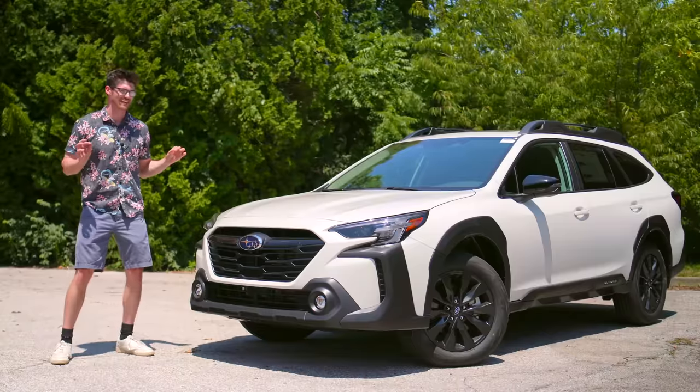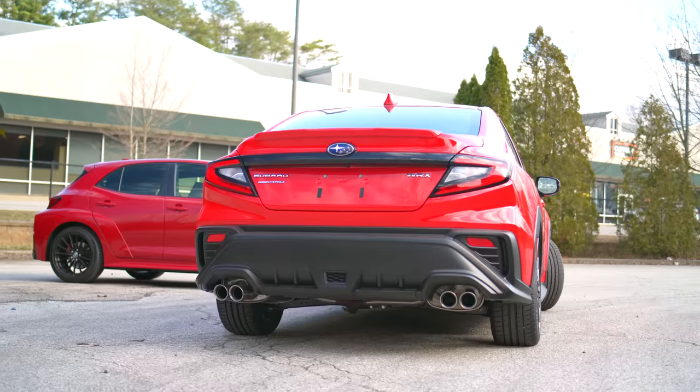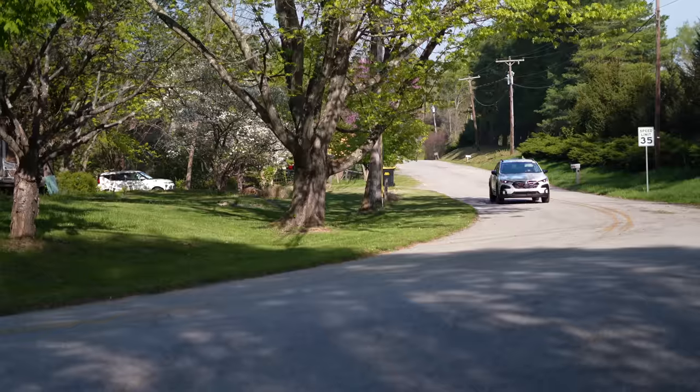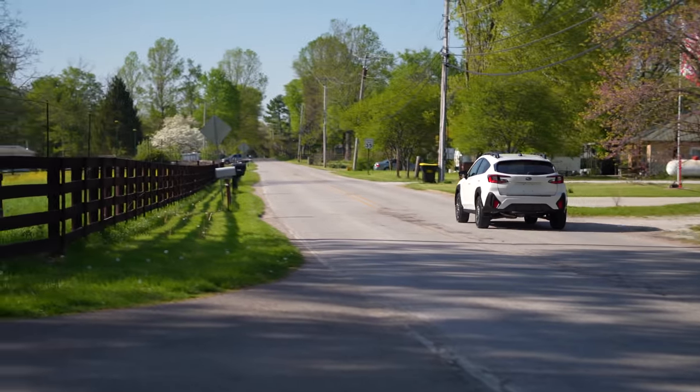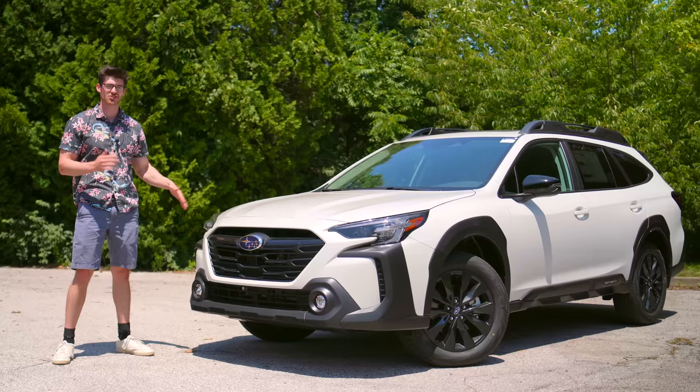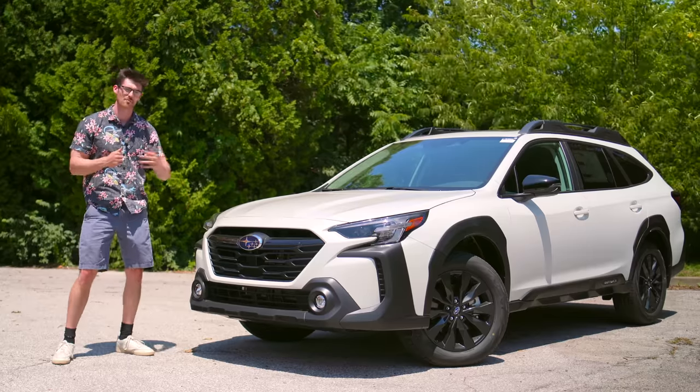New Subarus are usually easy cars for me to recommend. However, their past brings up some notable red flags. Today I'm going to move past the generalizations and give you the data, some recommendations, and my personal thoughts on the brand.